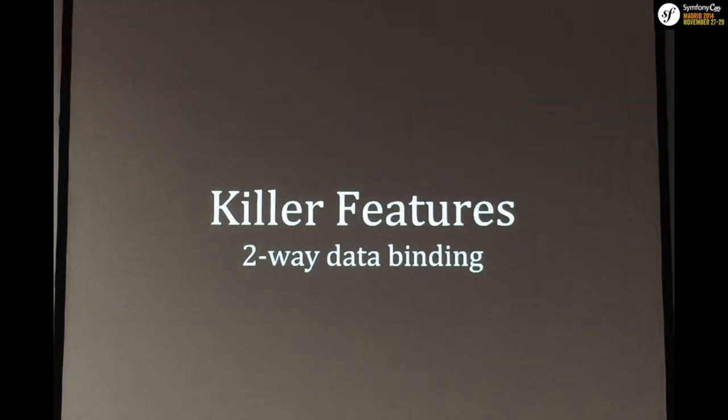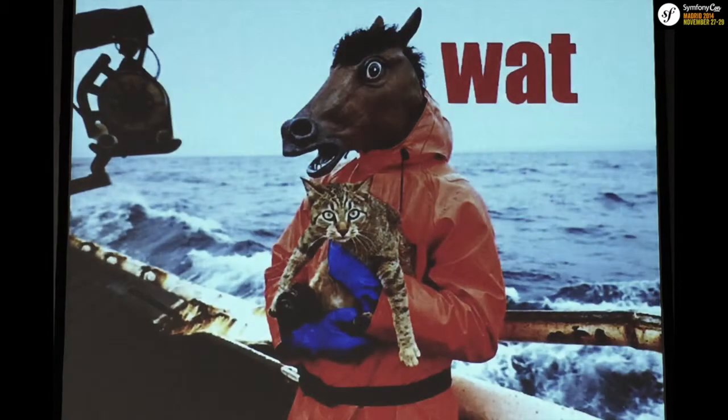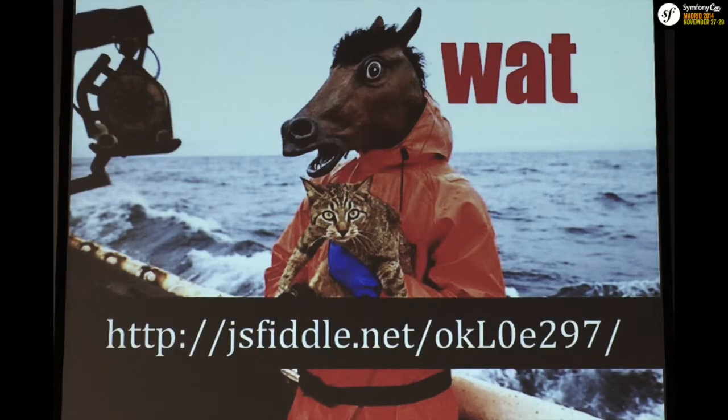One of the killer features is two-way data binding. Who knows what two-way data binding is? Basically, the model changes the view and the view changes the model. In PHP we're used to pretty sequential applications — they're generated server-side, and once you do something to the view it's not going to change the model back. The life cycle of the request ends with the response sent to the browser.